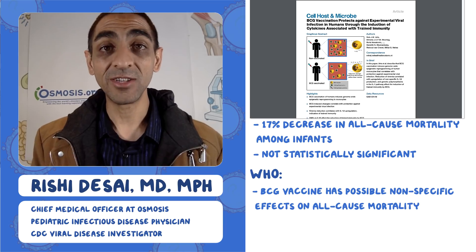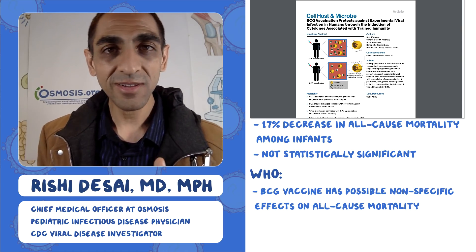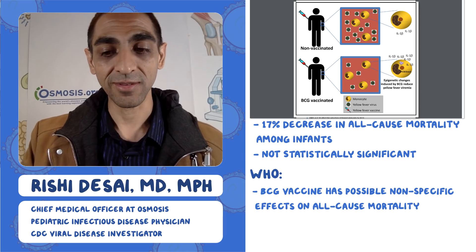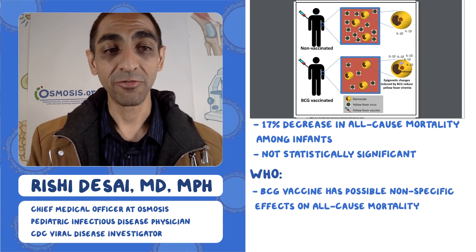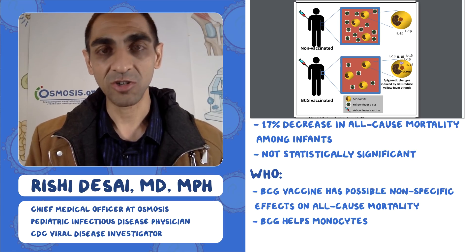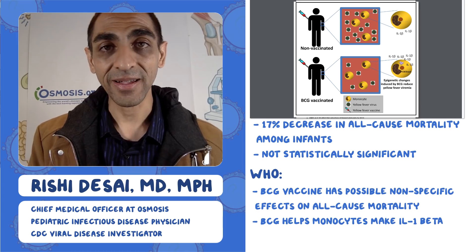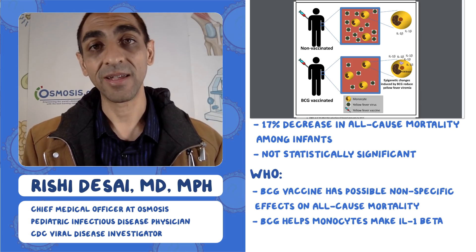This begs the question: how is BCG vaccine helping things other than tuberculosis? There's a great paper that spells out the mechanism with a graphical abstract. It explains: when you vaccinate with BCG, that causes the monocytes — the immune cells in tissues waiting as a first line of defense — to make more IL-1 beta. This cytokine helps you defeat other viruses, in this case like yellow fever.